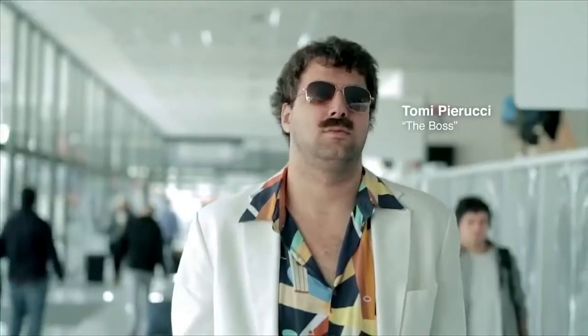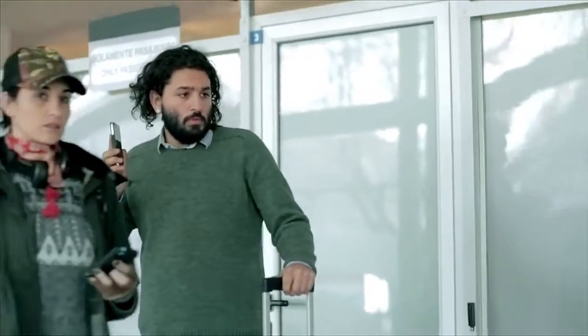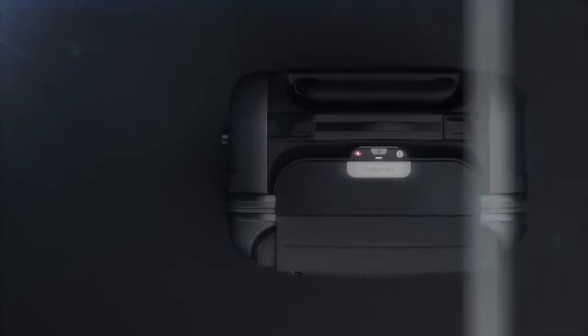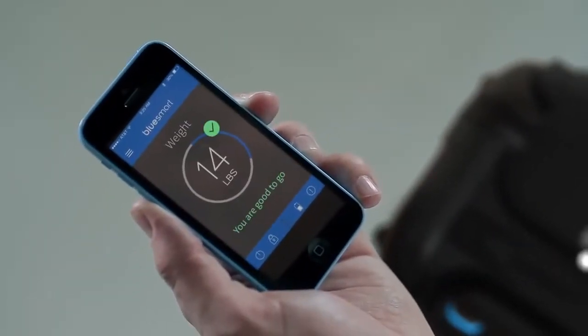And even guys like this. Pull the handle and the app will tell you the exact weight of your carry-on so that you never have to check it because you packed too much.